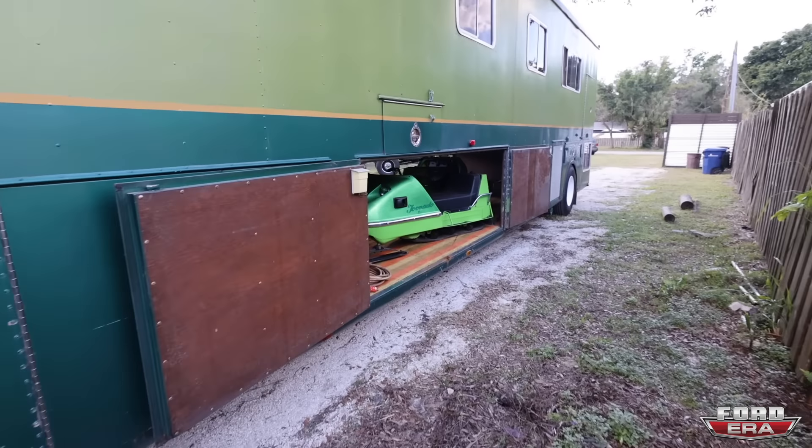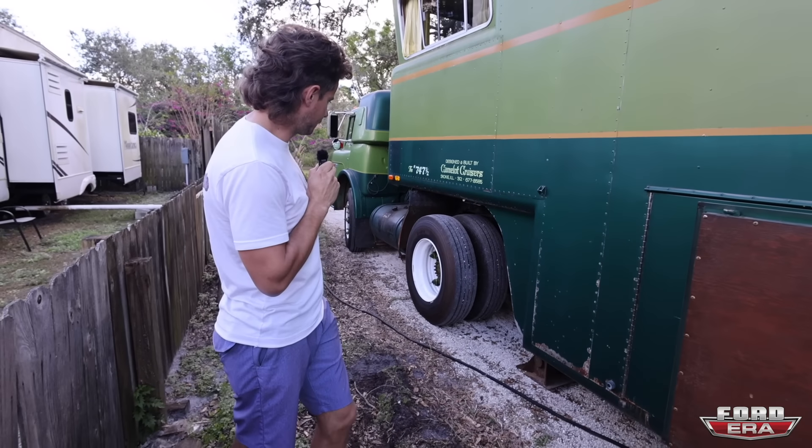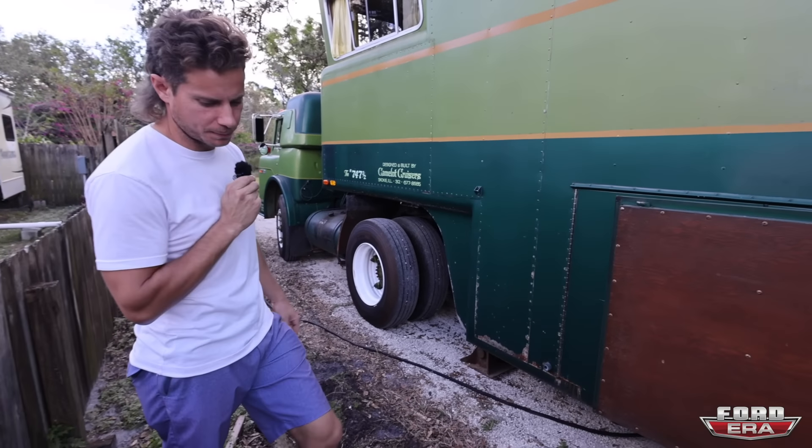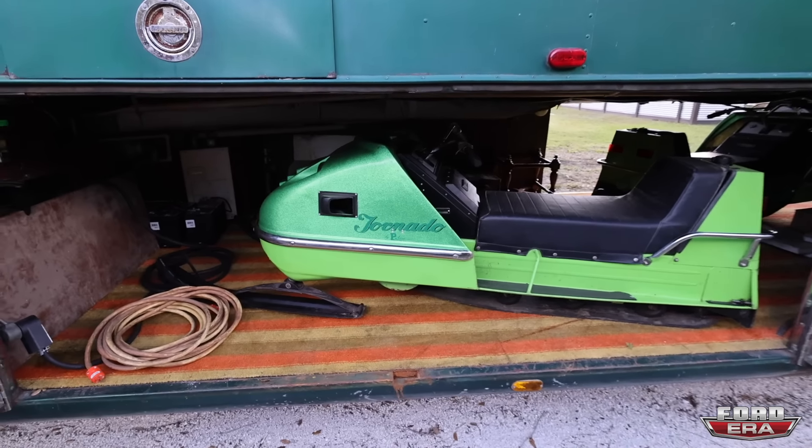So I said it was 100% original, but the wheels were actually changed — we do have the originals, just for ease and a little bit of safety — new tires. Besides that, and obviously a tune-up and whatnot, it's original.